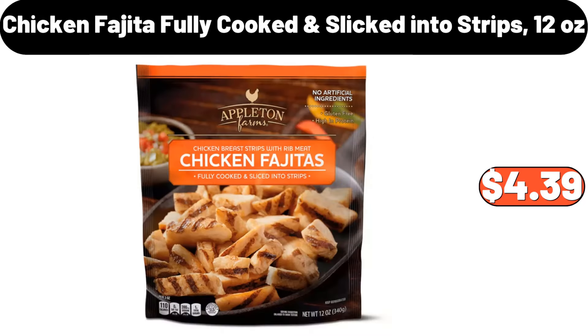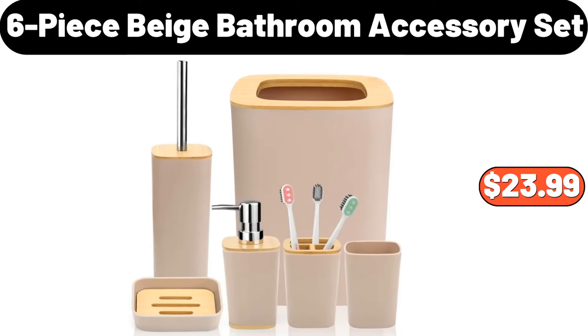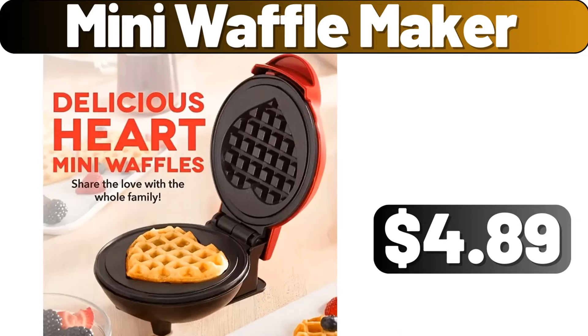Chicken Fajita Fully Cooked and Sliced into Strips, 12 Ounces, $4.39. 6 Piece Beige Bathroom Accessory Set, $23.99. Mini Waffle Maker, $4.99.